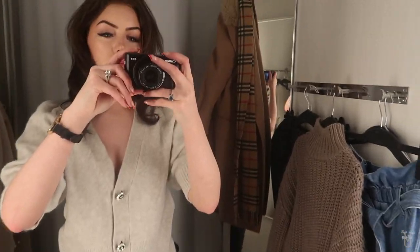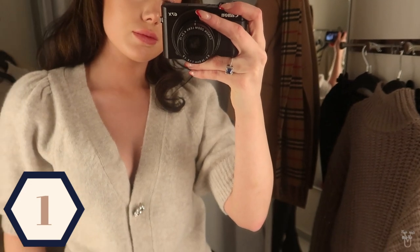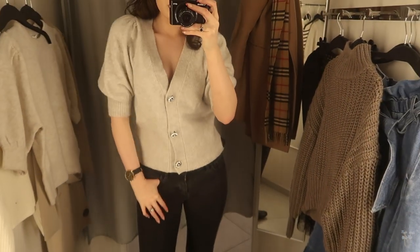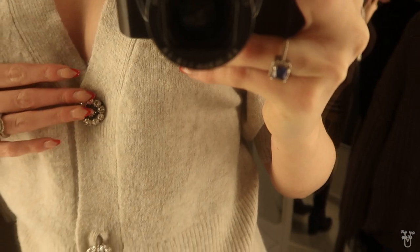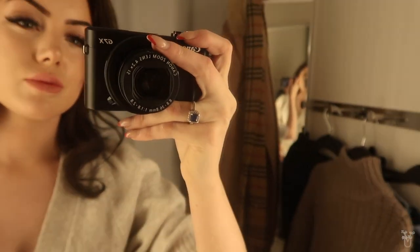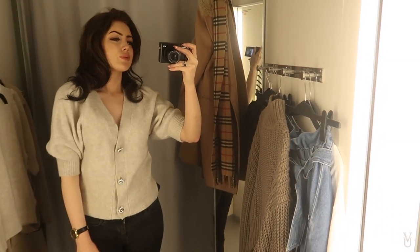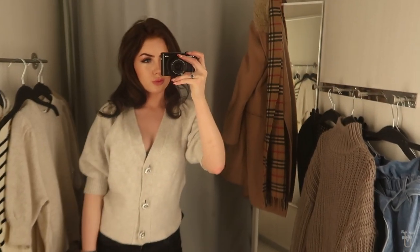Item number one was this gorgeous cashmere-feeling cardigan. I really love this — it's actually a cardigan but personally I would just wear it as a jumper. I feel like the V-neck is just the right depth for it to look okay as a jumper. I love the buttons, they were so glittery and shiny, and I also love the sleeve detail. This was definitely a hit for me — it was so so soft.